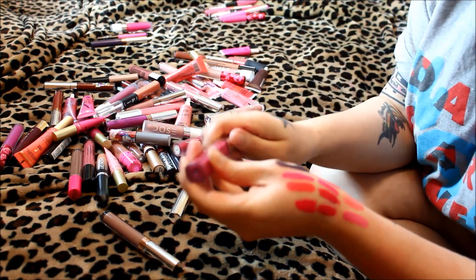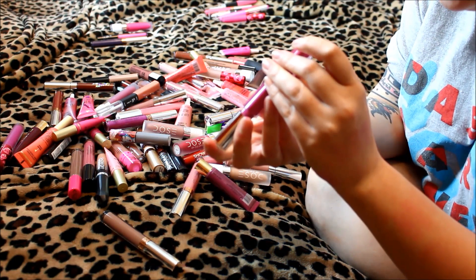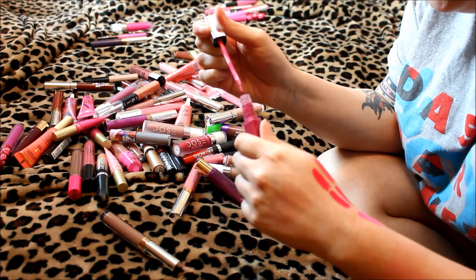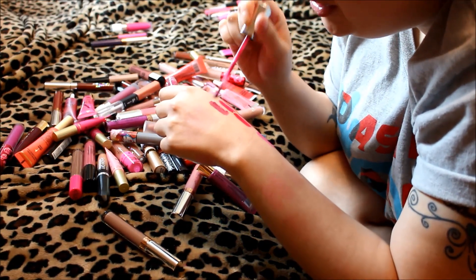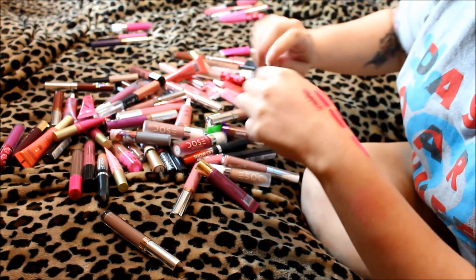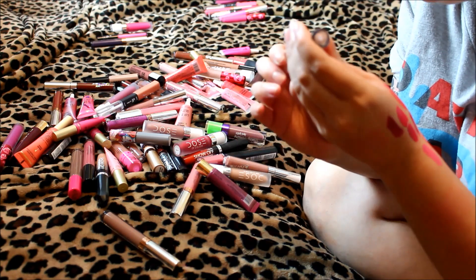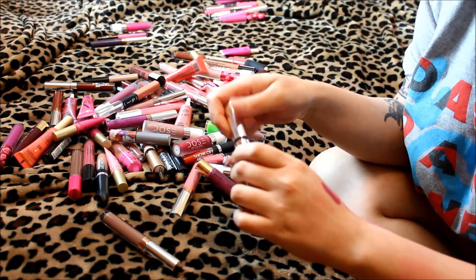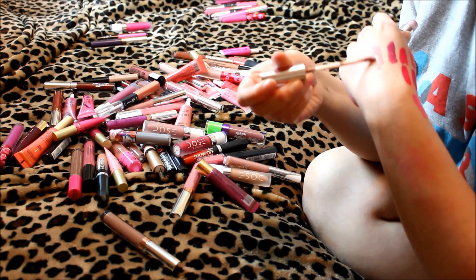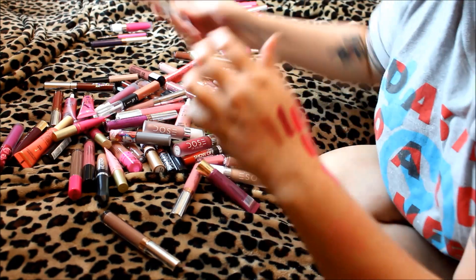Moving into purples — this is the Revlon Ultra HD Lip Lacquer in Garnet. The color is nice but the formula is very very sticky, so I'm getting rid of it. Next is Colourpop Ultra Matte Lip in Midi. The Colourpop ones are newer purchases so I want to mess around with them before deciding. It's a very nice nude, definitely keeping this one.